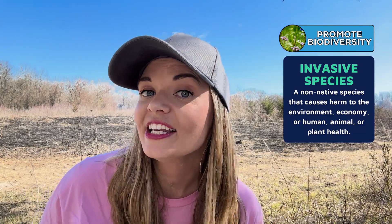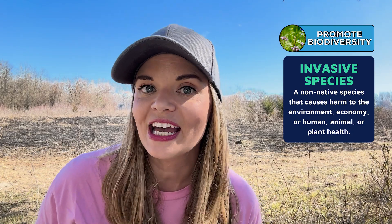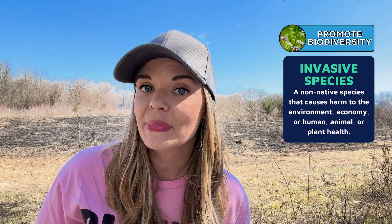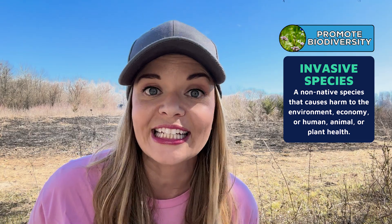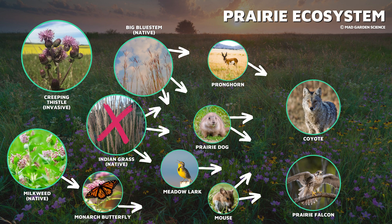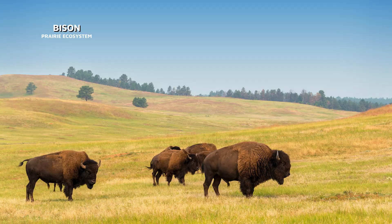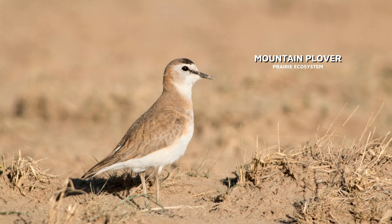Fire clears out invasive species that have taken over the ecosystem. Invasive species are non-native organisms that do so well in their new area that they begin to out-compete the native species, drastically reducing their number or driving them out completely. Living organisms in an ecosystem are so interconnected that losing one species could negatively impact all the other species in that area. Fire encourages the growth of diverse plant species by clearing out invasive species and opening up space for native plants to thrive, providing resources like food and shelter essential for survival.